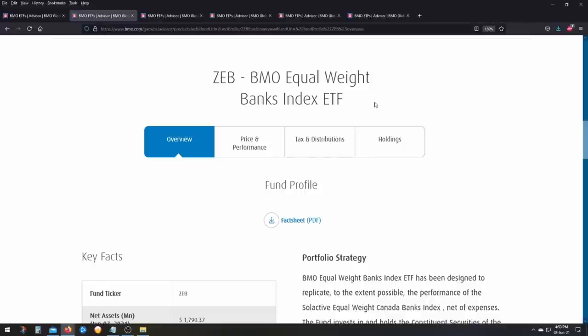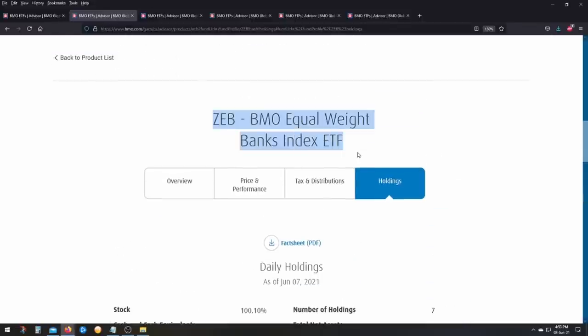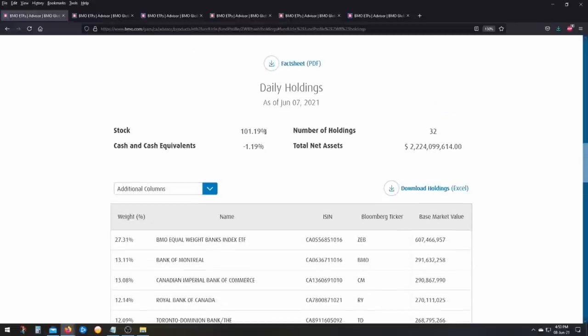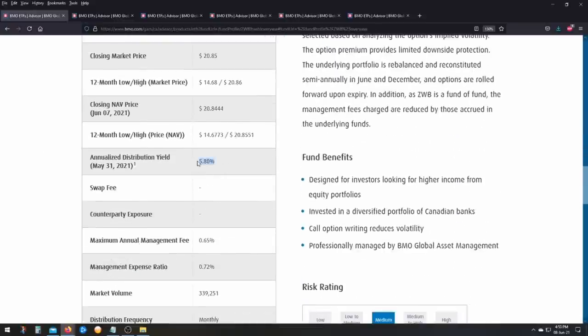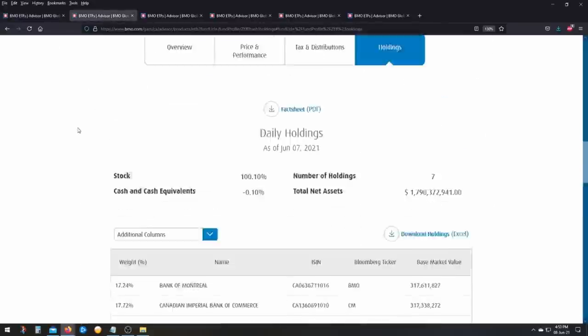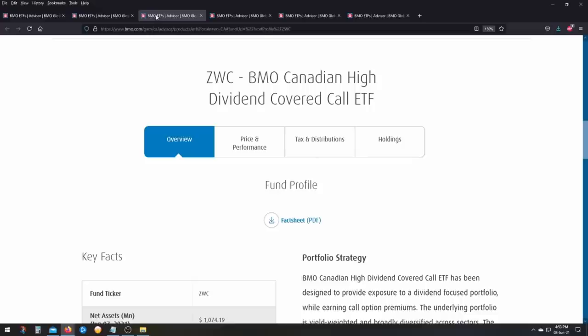ZEB is the BMO Equal Weight Banks Index ETF and simply holds the six banks. Essentially, both ETFs hold the exact same thing — the big six Canadian banks. The covered call version has a dividend yield of about 5.80%, which is really good, and the non-covered call version has a much lower yield of 3.32%.